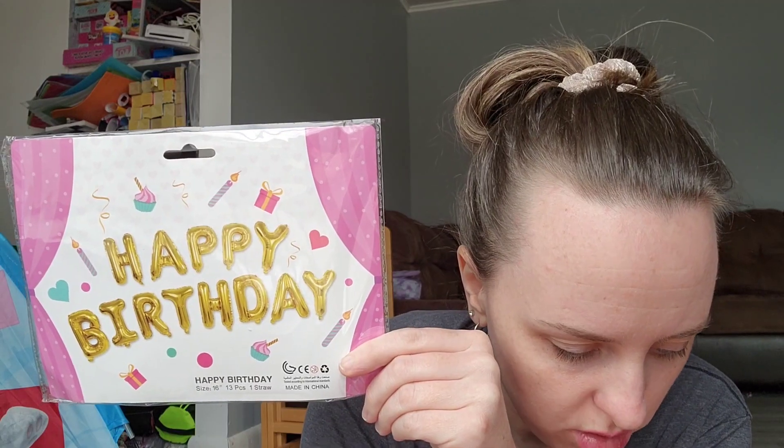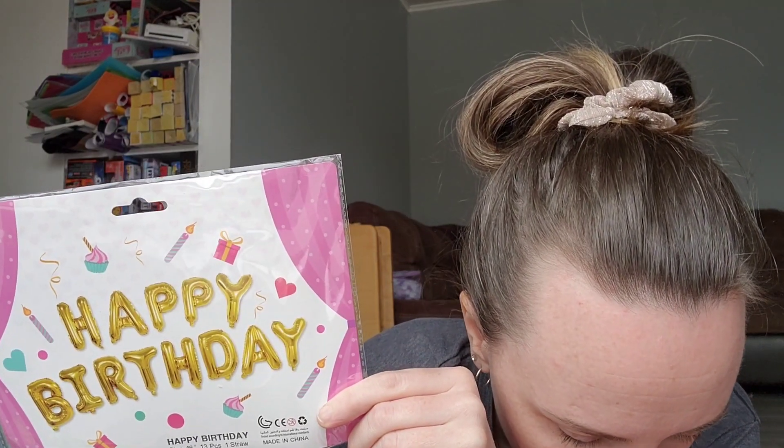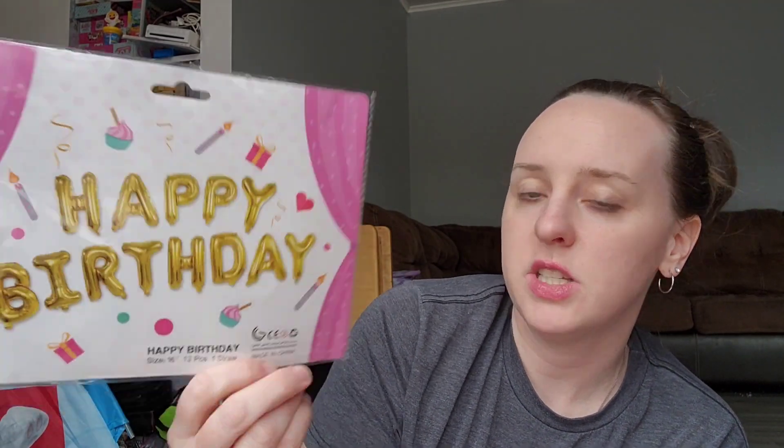I also got these balloons for Cassidy's birthday — it was her golden birthday, she turned 11 on February 11th. These had 'happy birthday' and a couple of stars. These were $3.98 for 13 pieces. I also got her two number ones to make 11, and those were 29 cents each.